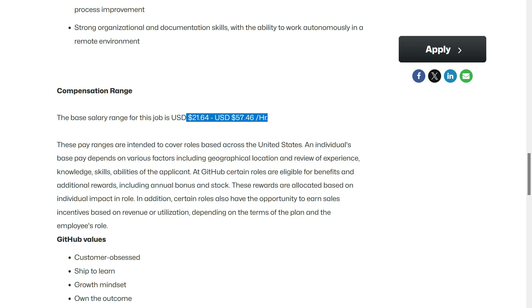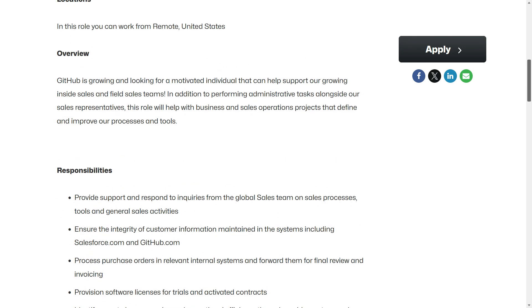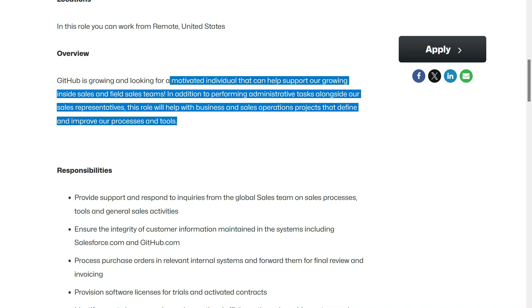Of course that depends on your experience, and the more experience you have, the more money you're going to make. But they're really not asking for a whole lot of experience — I'll get into that in just a minute. GitHub is looking for a motivated individual that can help support the company's growing inside sales and field sales teams, performing administrative tasks alongside the company's sales representatives, and helping with business and sales operation projects that define and improve the processes and tools.